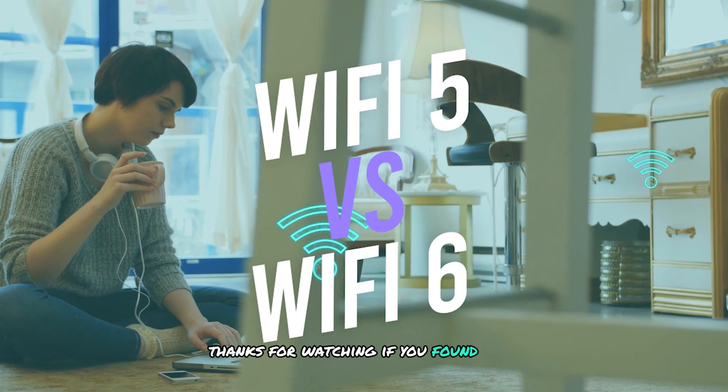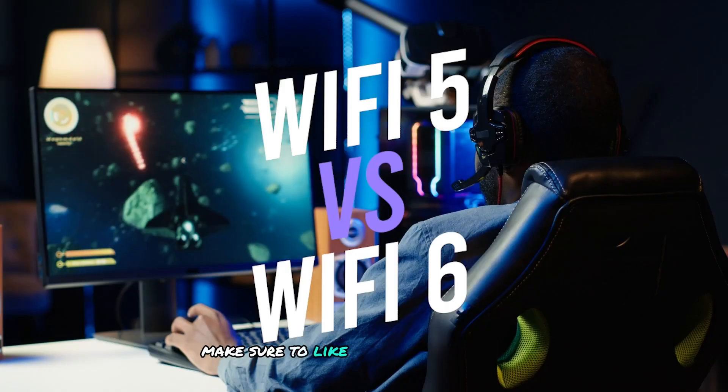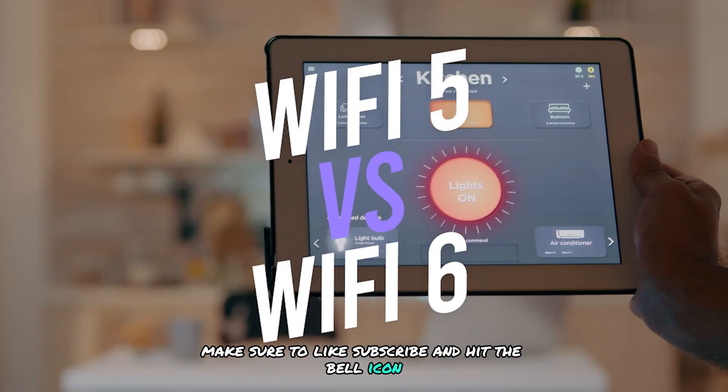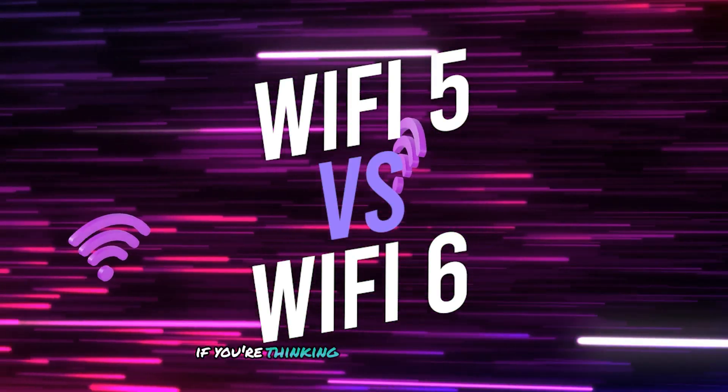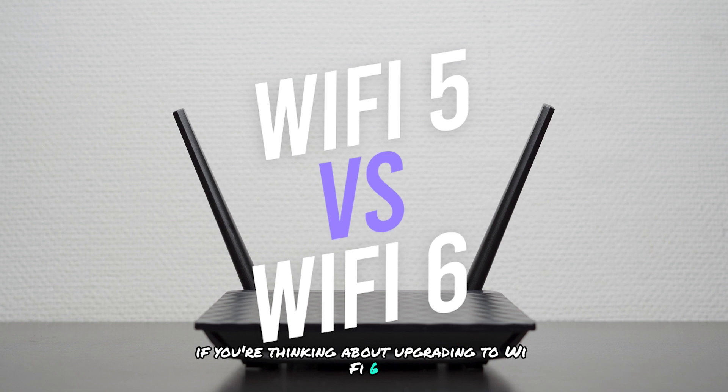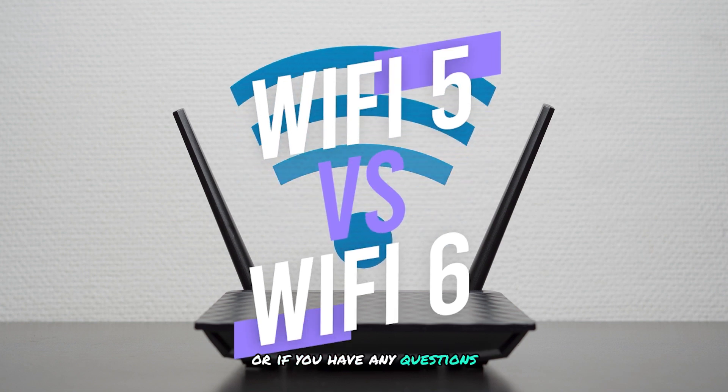Thanks for watching. If you found this video helpful, make sure to like, subscribe, and hit the bell icon for more tech tips and tutorials. Let us know in the comments if you're thinking about upgrading to Wi-Fi 6, or if you have any questions. See you in the next video.